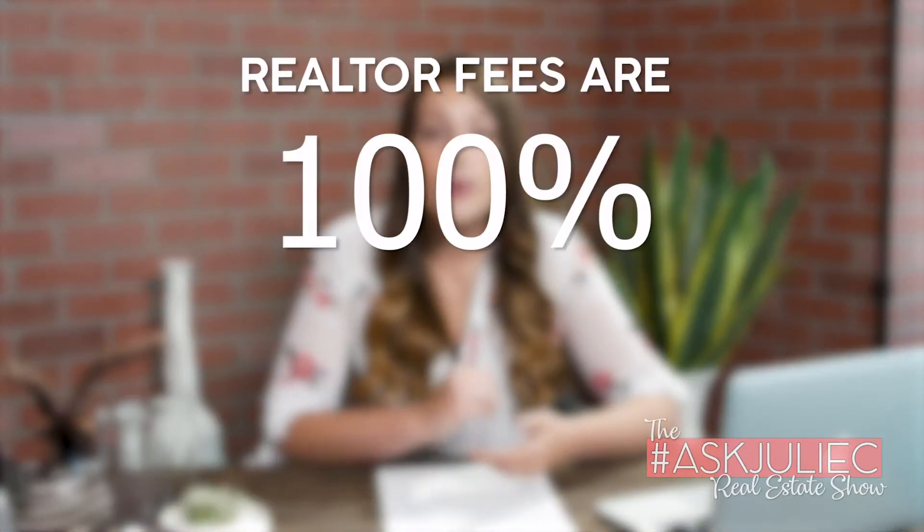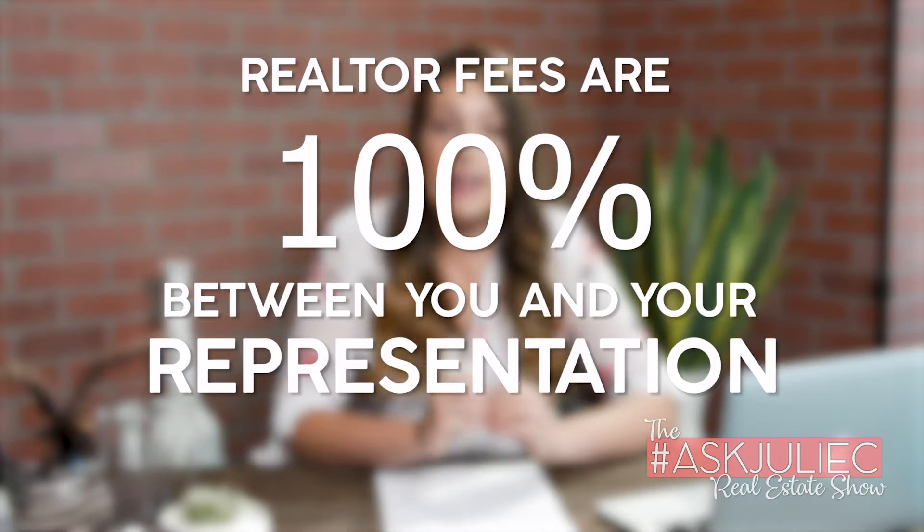Realtor fees are 100% between you and your representation. Make sure you have a clear cut agreement with your real estate professional so you know what to anticipate in the process in regards to realtor fees that become closing costs. I see too many times buyers and sellers using different representation get to the finish line and not actually know what they're paying or what to expect. Ensure you're asking the right questions when you first meet with your representation and make sure you have a clear cut picture of what to anticipate from them in the closing process.